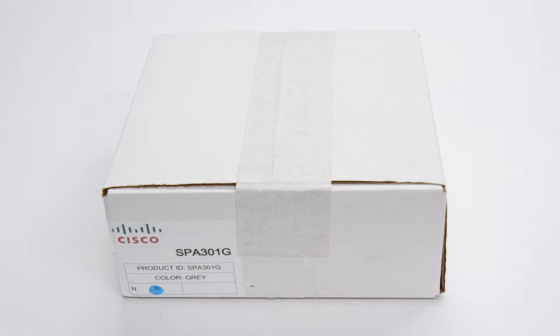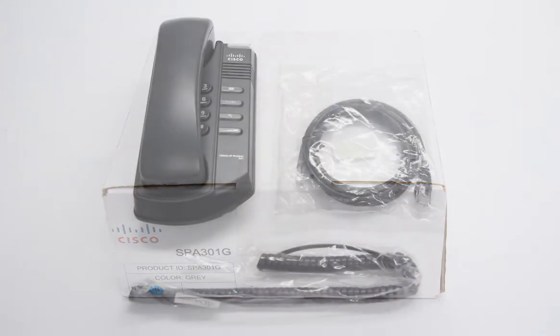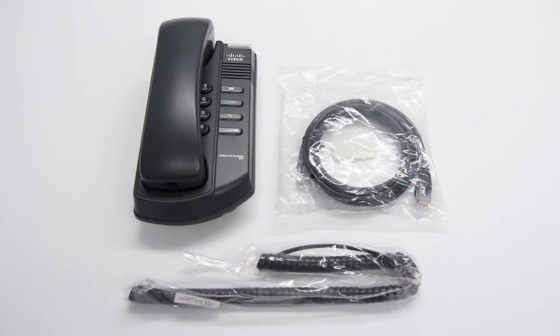Included with the Cisco SBA 301 is the handset, handset cord, and ethernet cord.